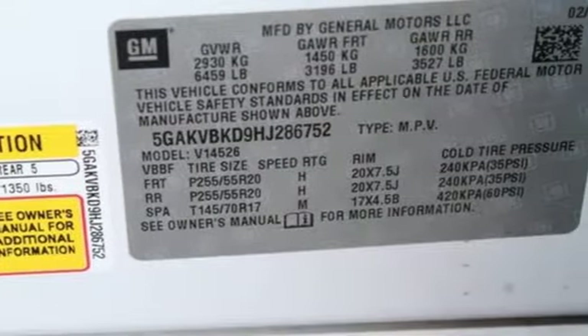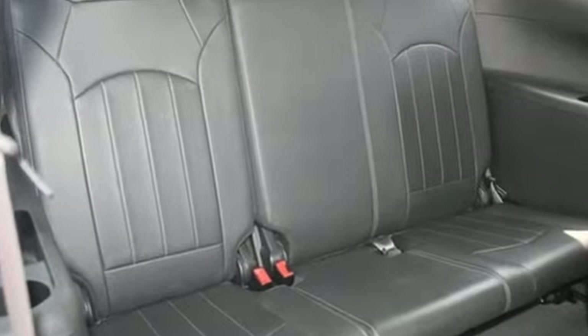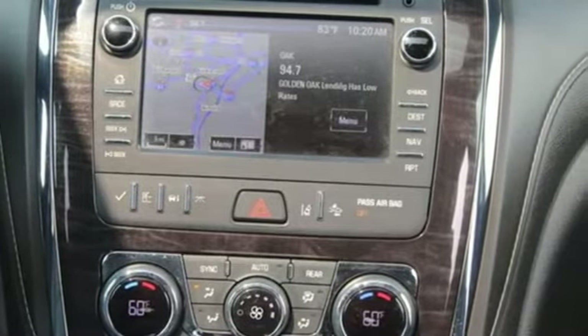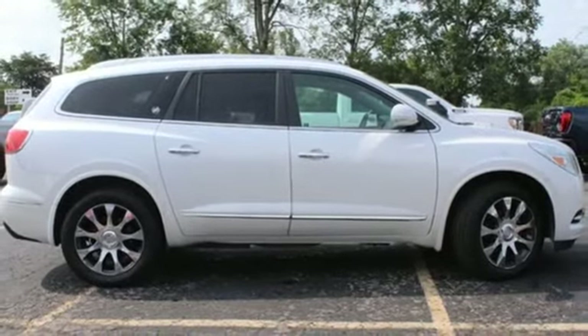For Buick, the efficient, stylish, upscale crossover had single-handedly resuscitated a brand that previously looked as healthy as Oldsmobile. Experience a different kind of luxury with a Buick. Driving is believing — test drive it today.